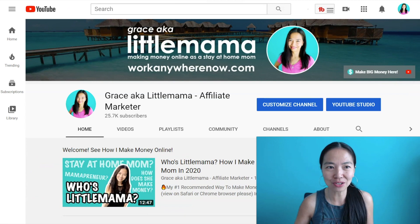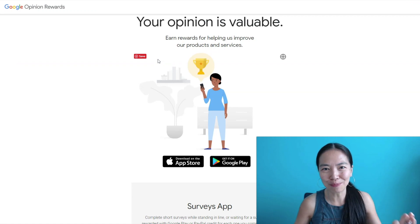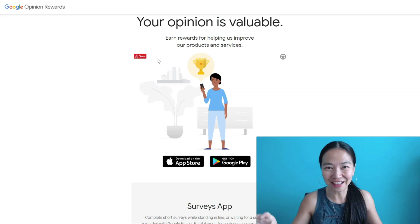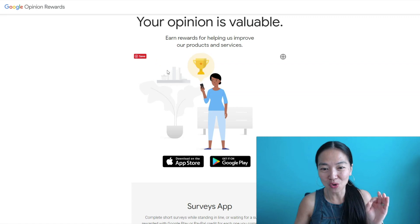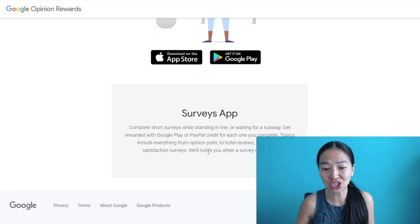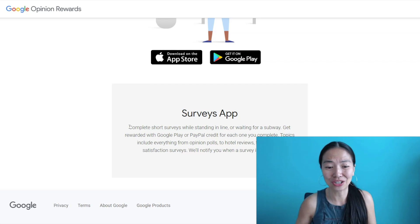If you type in Google Opinion Rewards in Google, you will get to this page. Google Opinion Rewards is not like any other survey sites that you have seen. You know that when you have the name Google on there, it's going to be good. This is a survey app that makes you answer very short surveys, and you're going to earn a good amount of money for these tiny questions that you're going to be answering.